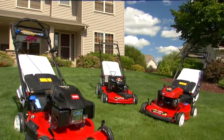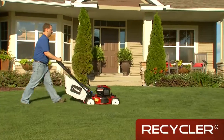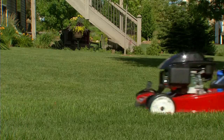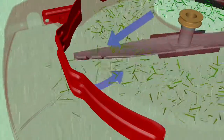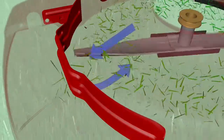Toro mowers deliver unmatched cutting performance, ease of use, and reliability. The best-selling Recycler series story starts under the deck with Toro's innovative cutting system. The front throw chamber and atomic blade lift, suspend, and recut clippings into super-fine mulch for healthy, lush-looking turf.